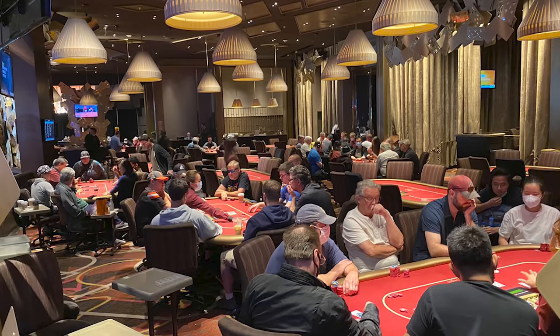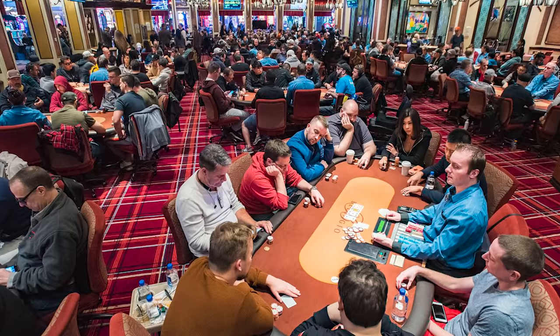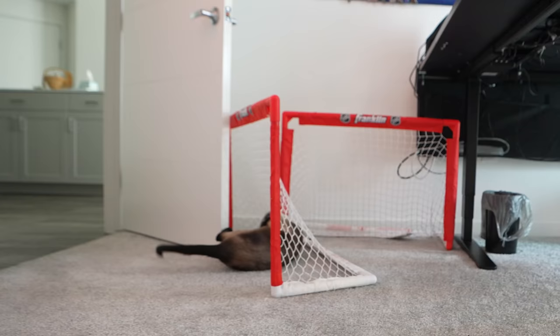I'm going to head down to either Aria or the Bellagio — those are my two favorite poker rooms in Vegas to play. I'm going with my friend Lorenzo, who has never played poker in Vegas, so it's going to be perfect. I'm going to be teaching him what I know and trying to help him, and I'll help you guys along the ride.